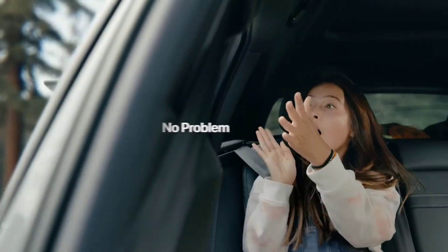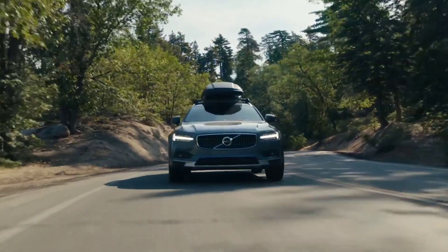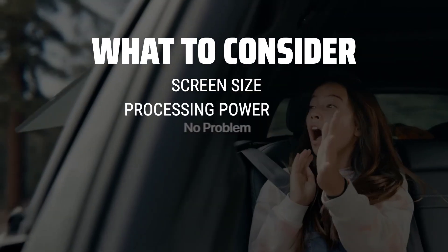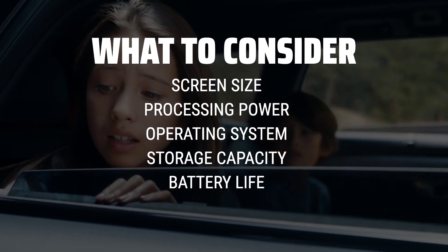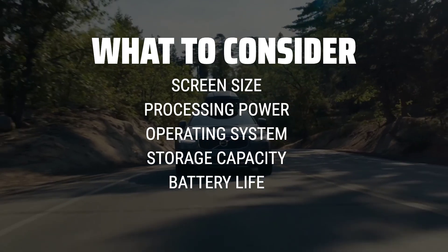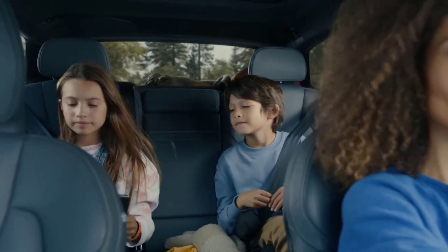The best tablets is probably one of the most sought-after gadgets in today's tech-savvy world, and in this video we'll be diving into the top options available in the market. When choosing a tablet, it's important to consider factors such as screen size, processing power, operating system, storage capacity, and battery life. These key components will play a crucial role in determining the overall performance and user experience of the device.